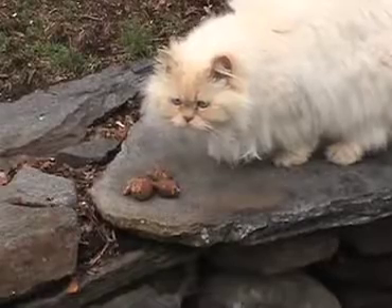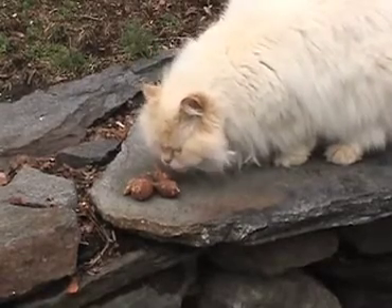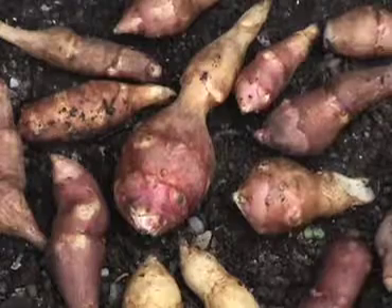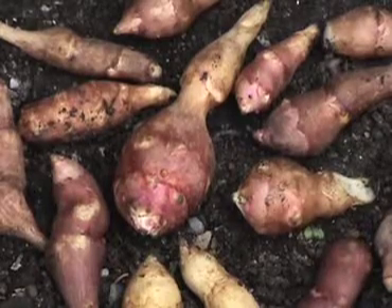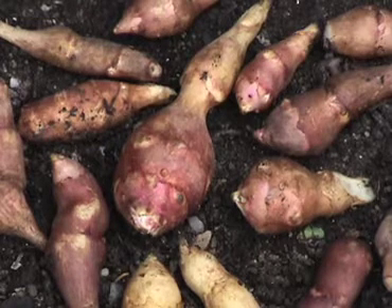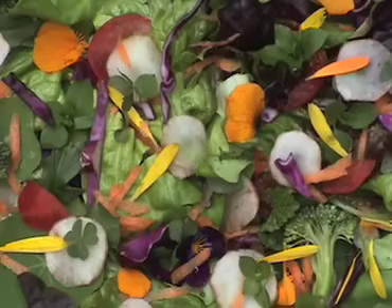Because they superficially resemble potatoes, many expect Jerusalem artichokes to taste like them — well, they don't. They are crisp, more watery, and thinner textured, with a mild, slightly sweetish taste similar to water chestnuts. Unlike potatoes, they can be eaten raw.